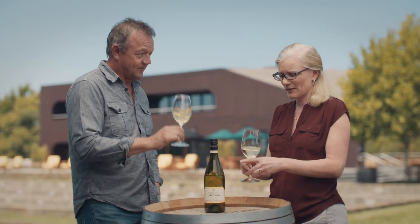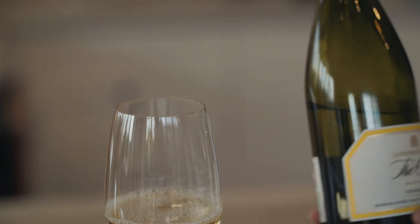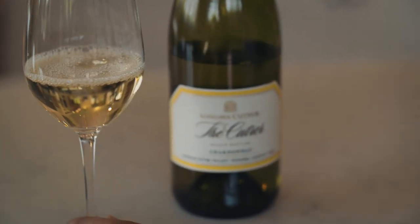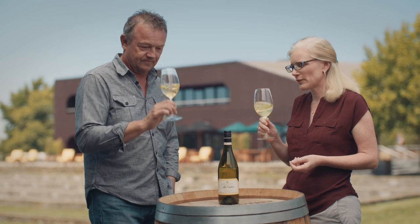This wine is very consistent — beautiful nougat and caramel brown sugar from the oak, and then it has the peach, the pear, the apple, and even nectarine. All those characters are just so typical of the Cotrerre Estate Chardonnay.